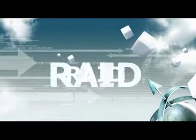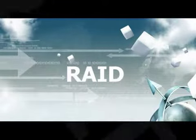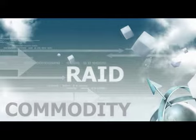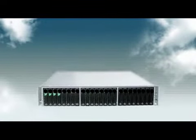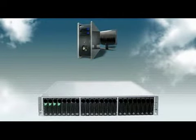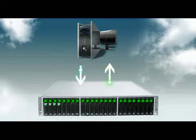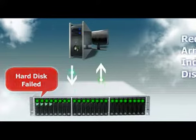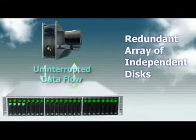Today, RAID needs no introduction. Slightly over a decade ago, RAID was probably a specialty item, but today it has become a commodity. Hard disks are the most vital components of any computer or storage server. They store your all-important data. Unfortunately, being electro-mechanical in nature, hard disks suffer from high failure rates. RAID, which is an acronym for redundant array of independent disks, was invented to protect against disk failures.